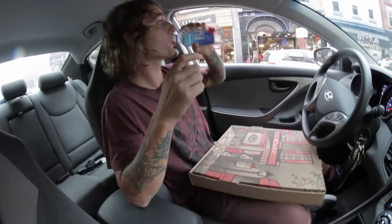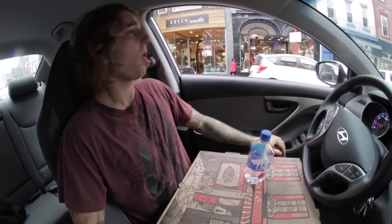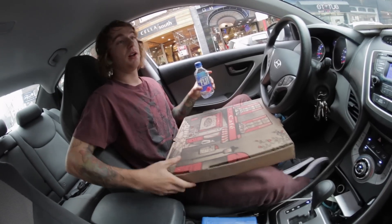Alright. That was the crushed red pepper challenge. I hated every second of it, except for the couple first bites. Thanks for watching. Cut it.